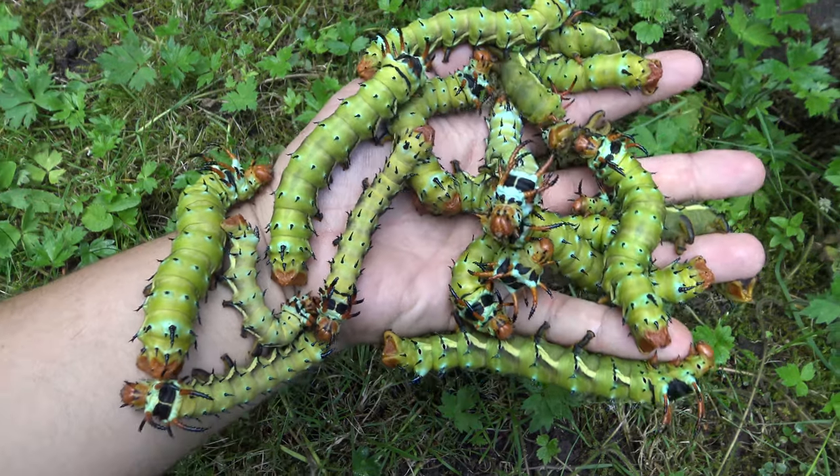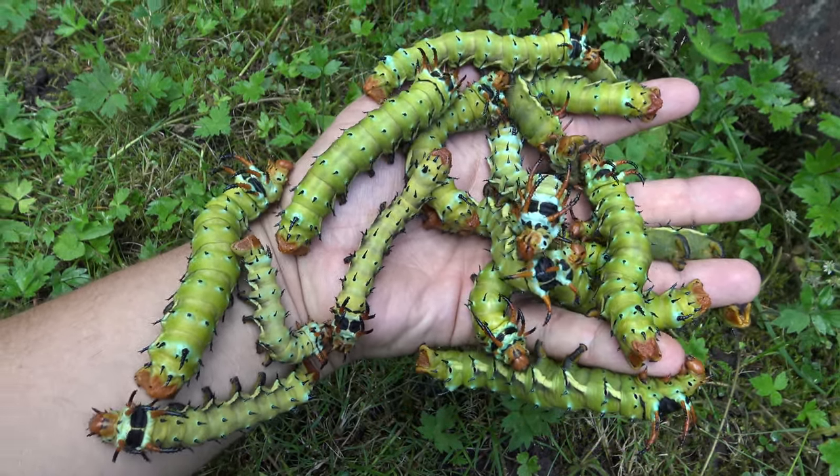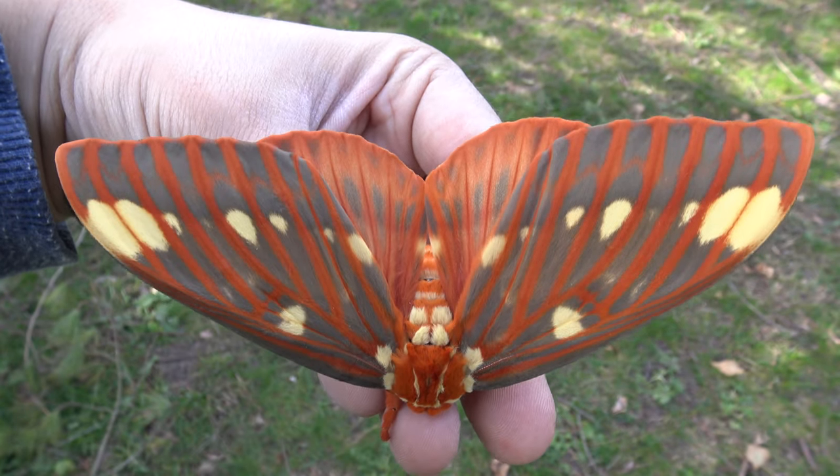They will grow up eventually to become very large moths — the hickory horned devil, or the regal moth as some people call it. It's a species I study in captivity.